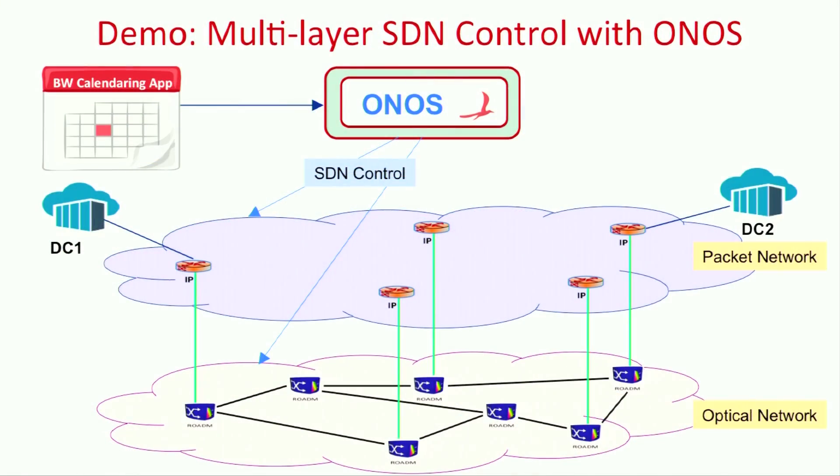The demo topology comprises packet and optical switches. There are hosts H1 through H6, which represent hosts in a data center. The data path elements for packet nodes and optical nodes are emulated. The packet nodes are emulated using OVS switches and optical nodes are emulated using Link OE.